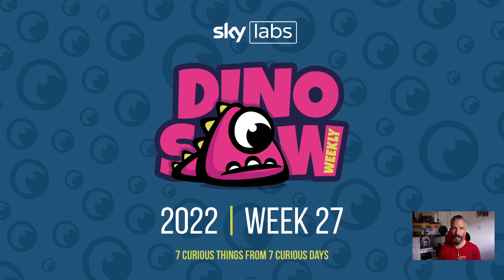Hello and welcome to the Dinosaur for week 27. Another seven curious, interesting things I saw last week.